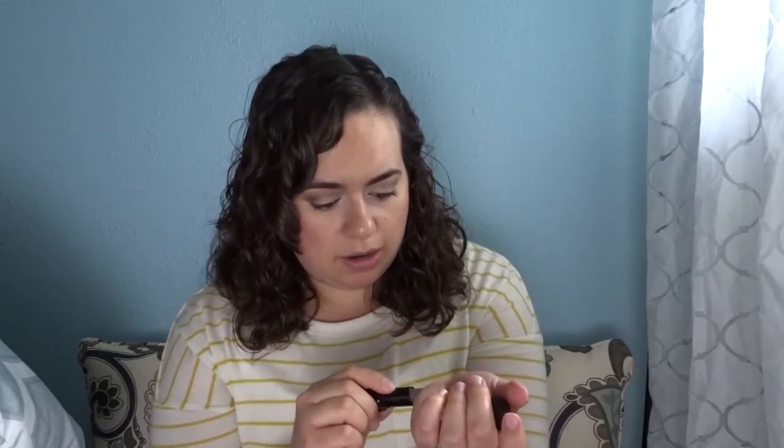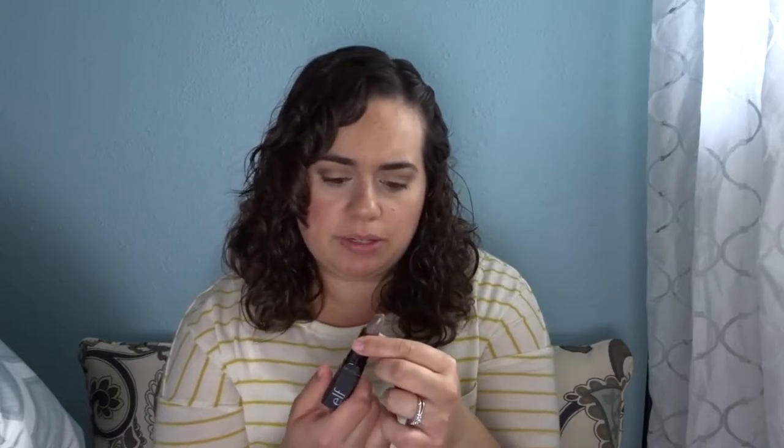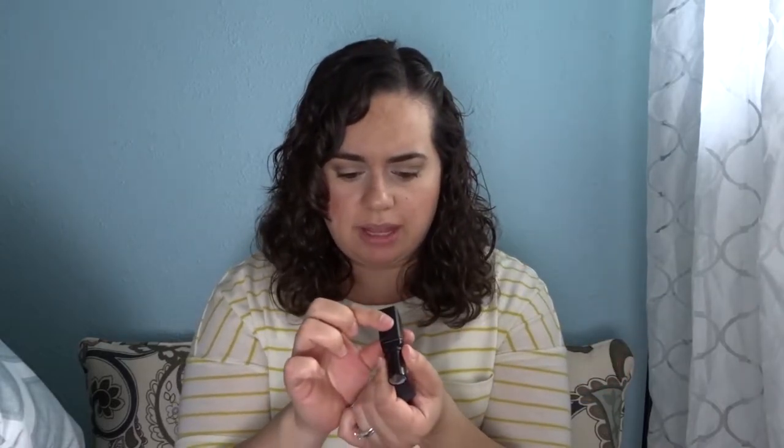Let's get into the lip box products. The first one is the ELF Lip Exfoliator, which retails for $3. It's not like a sugar scrub — it has a texture almost like coffee grounds, and it smells like coffee, vanilla, and brown sugar. It's infused with vitamin E and shea butter and exfoliates chapped and dry lips for silky smooth lips. Always good to have.